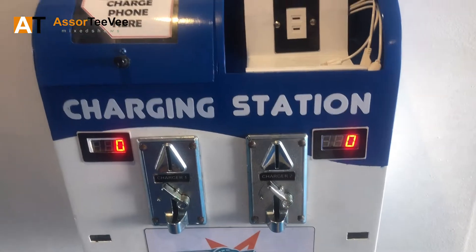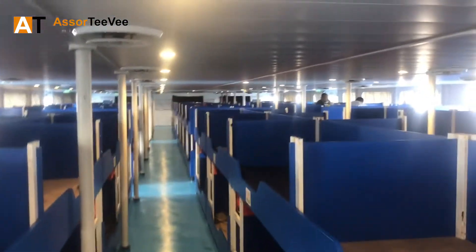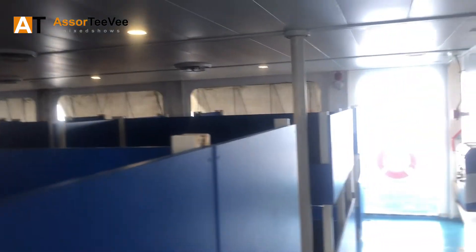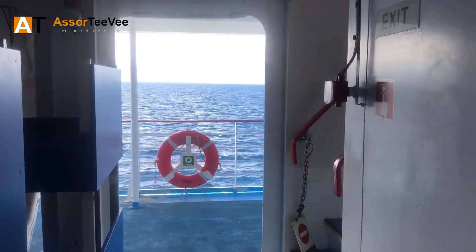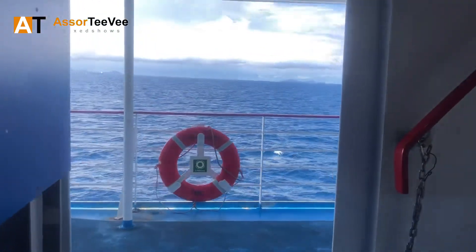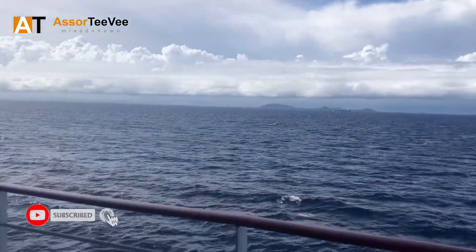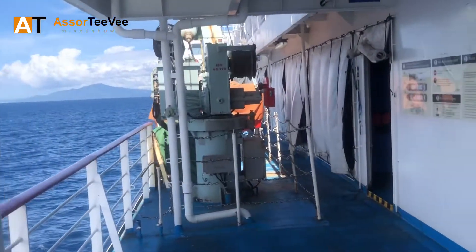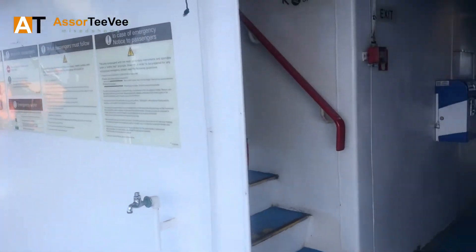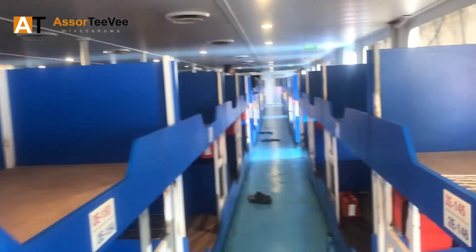So this is the charging area at the economy section. If you guys run out of battery, there'll be no problem — for a minimum of five pesos, drop it in the coin slot and you will have 10 minutes of charging time. So we are now here in the economy section. You can easily see the outside — it's open air here in the economy section, with only a tarpaulin covering the sides.